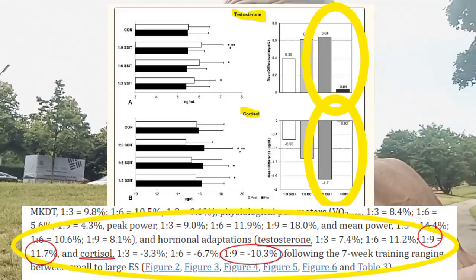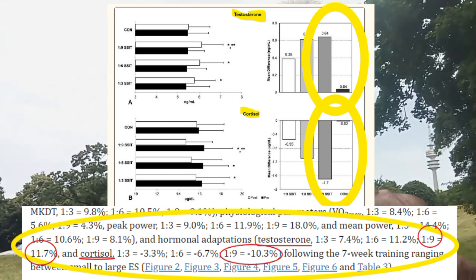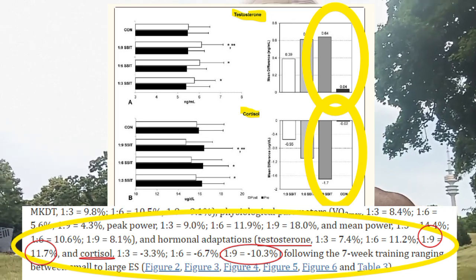According to the study — and this is a human trial, not a mouse trial — it increased testosterone by over 11% and decreased cortisol by over 10%. When you decrease cortisol, you decrease inflammation, you sleep better, you're less stressed. The increase of testosterone gets you more muscular, burns fat, etc. So now I'm going to demonstrate.